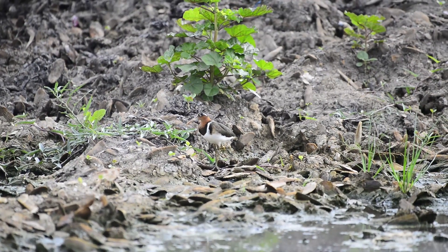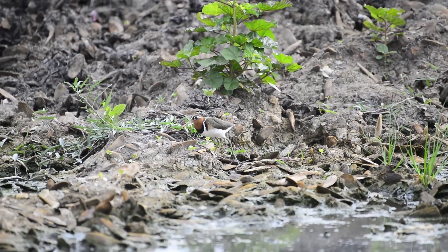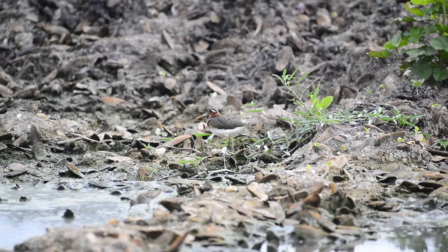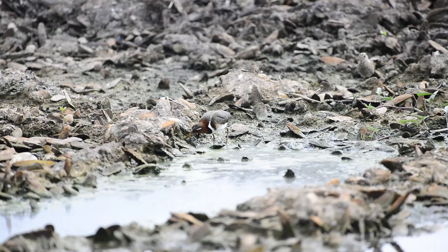It's unusual in that the female is larger and much more brightly colored than the male, and being polyandrous she can mate with two, three or four different males each year. After her eggs are laid, the males are left to incubate and raise the young alone.